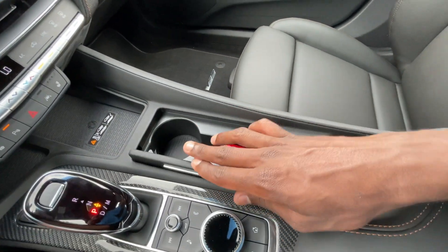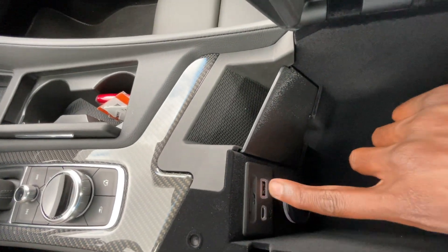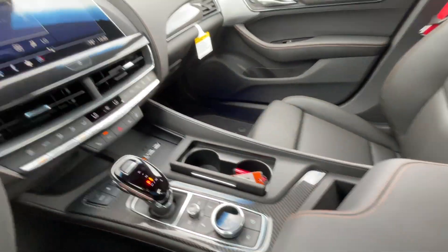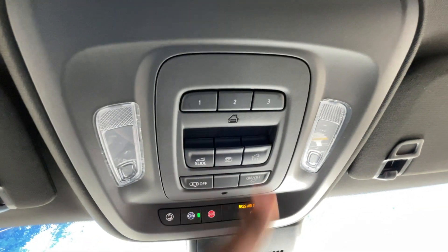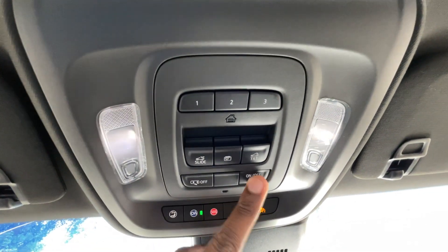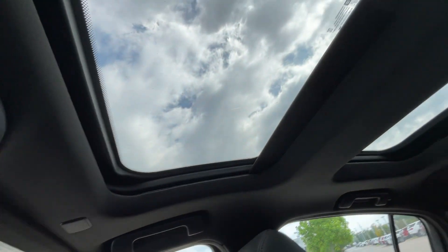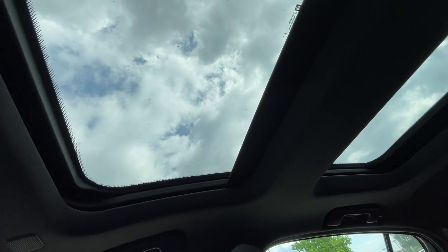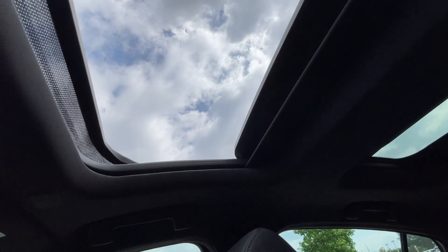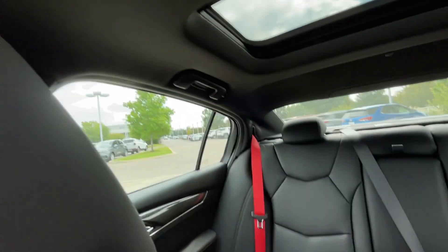Bottle holders are here and you can stow those. Center console cubby space has an SD card reader, USB-C, USB-A port, and a 12-volt. The universal home remote is here, and you can slide or tilt the sunroof. Reading lights are there, along with OnStar. The sunshade goes all the way back with one touch, and you can do the same thing to close it.